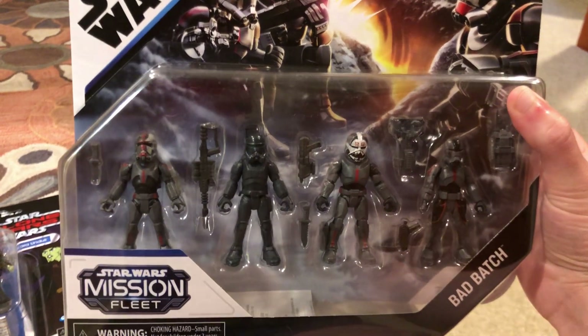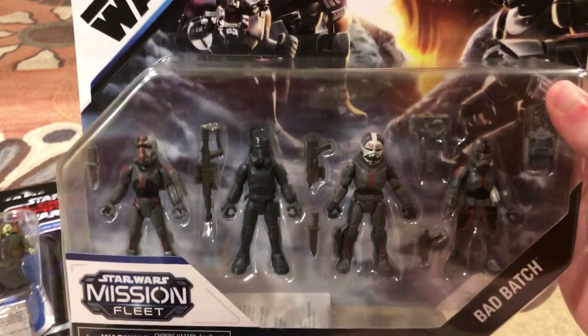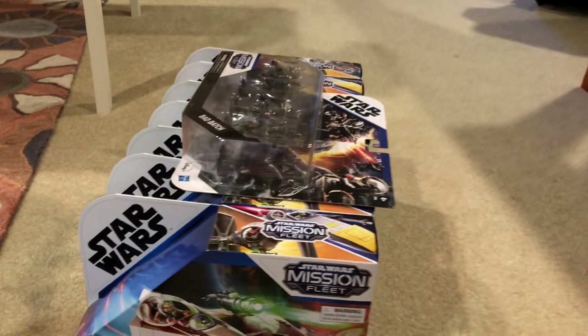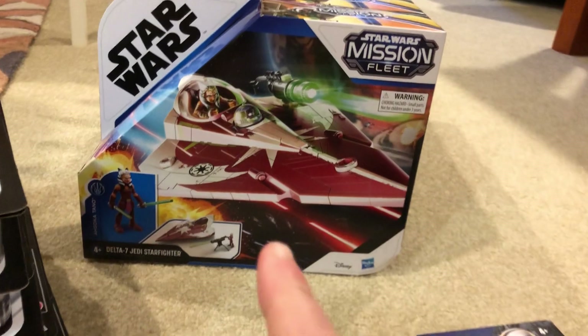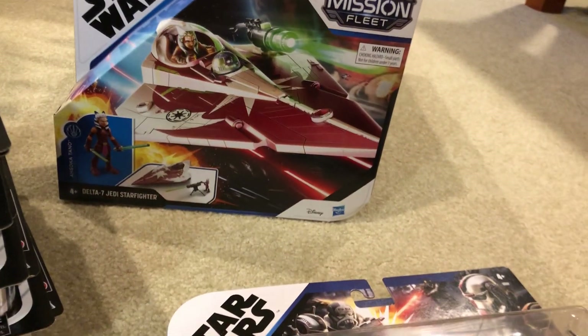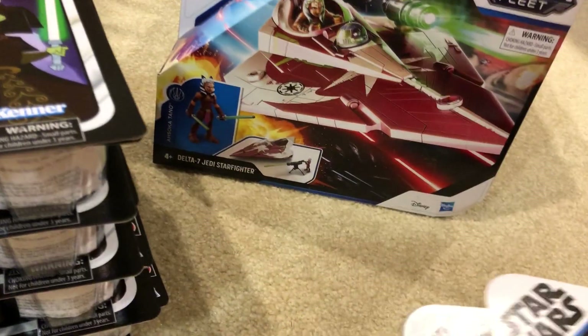They also had Mission Fleet Bad Batch figures for six dollars. I thought these were pretty cool — I've always kind of wanted one for myself, so I might actually keep one. I did end up getting two. I did open my Ahsoka Delta-7 Jedi Starfighter, and these minifigures are actually kind of cool, so I might open one of these too. Six dollars, down from thirteen — not bad.